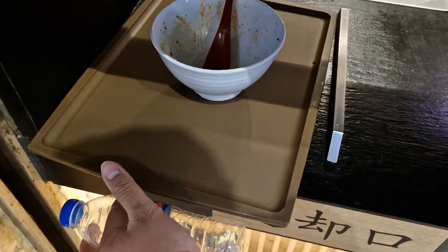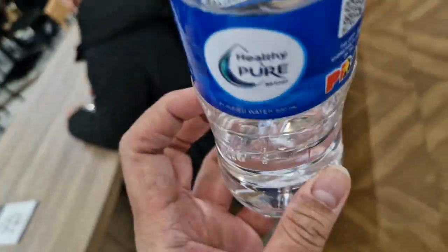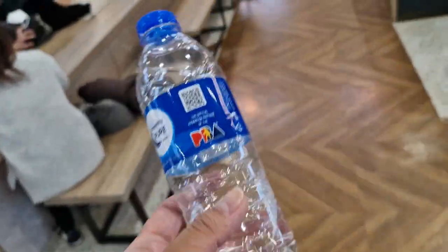Since water is free for refill here, I'm glad I brought my mineral water bottle — I can refill it. That's really useful. When you go out, make sure you bring a bottle like this.